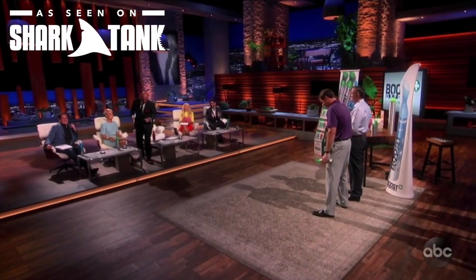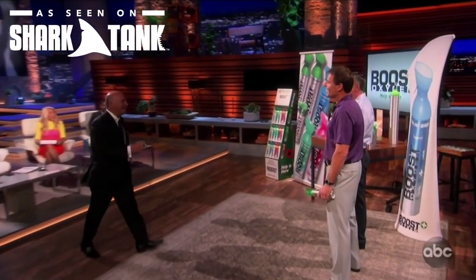We present at trade shows and events all around the country, even all around the world. We partner with the best — including Shark Tank judges. A deal was struck on the show, with judges expressing enthusiasm and agreeing to terms.